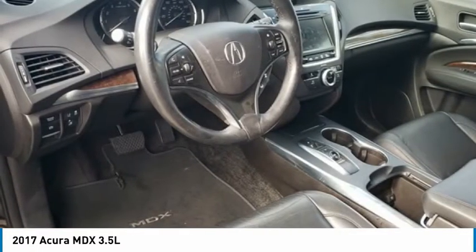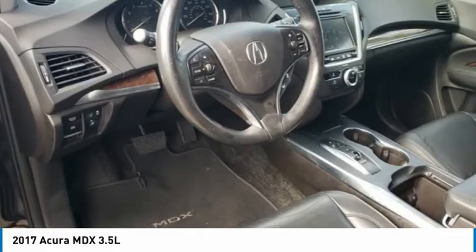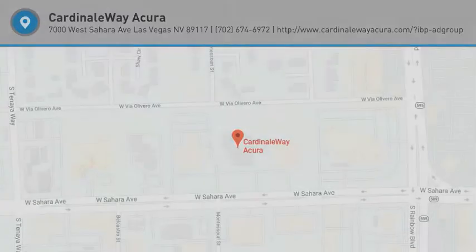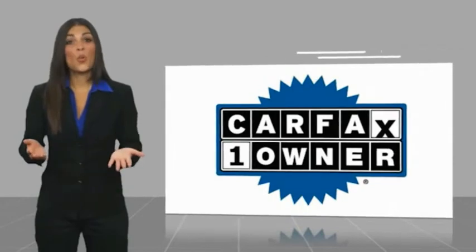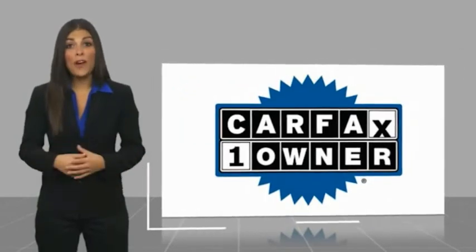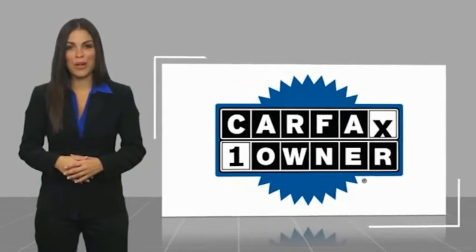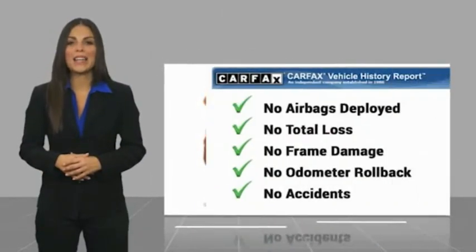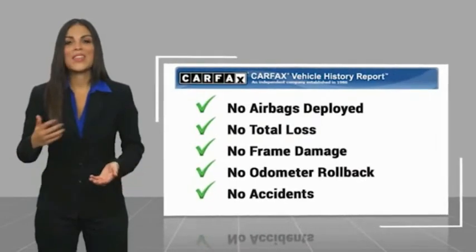A vehicle like this doesn't come along every day. Come in and get it before someone else does. This is a one-owner vehicle with a Carfax Vehicle History Report. Be sure to find a complimentary copy of this report online or contact the dealership. This vehicle qualifies for the Carfax Vehicle Report.